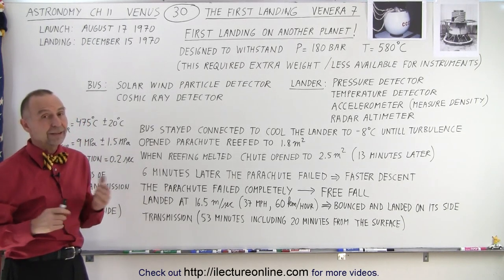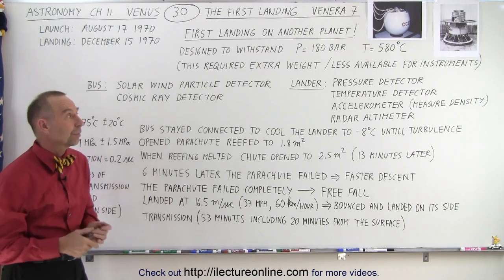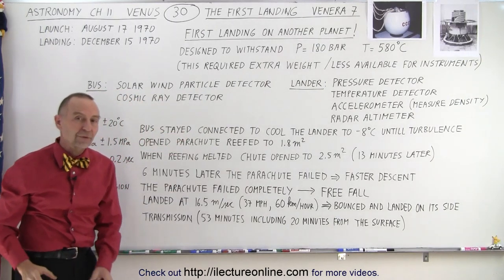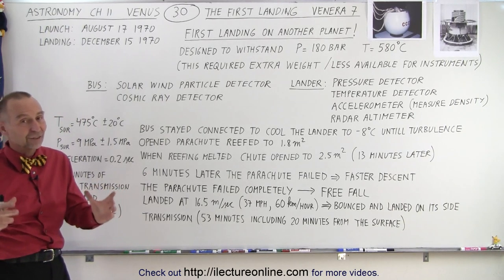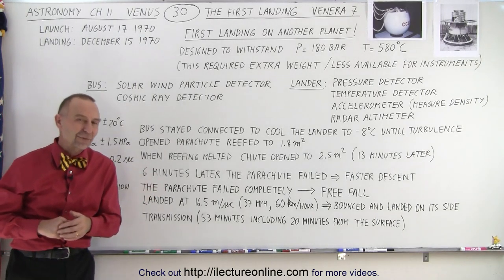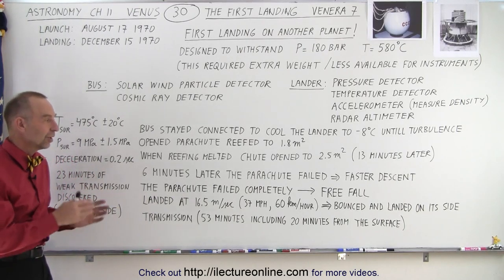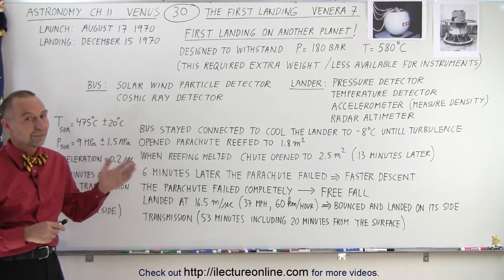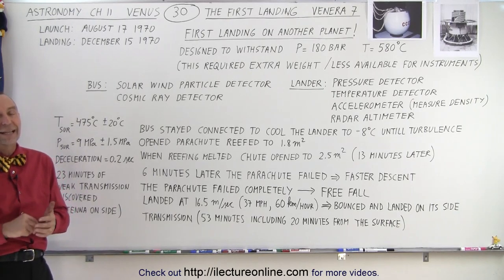Quite an amazing feat, even with several failures. It was still an amazing success — building something as heavy and strong as it was, withstanding atmospheric entry, making it to the surface, and actually working for a time after landing. Subsequent landers were even more successful than Venera 7, and we continued to gather data about what is really happening on the surface of Venus. Venera 7 was the first spacecraft to physically land on another planet, back in 1970.